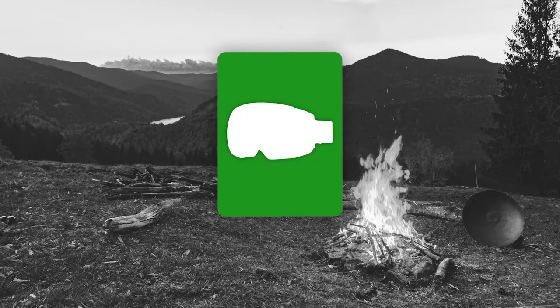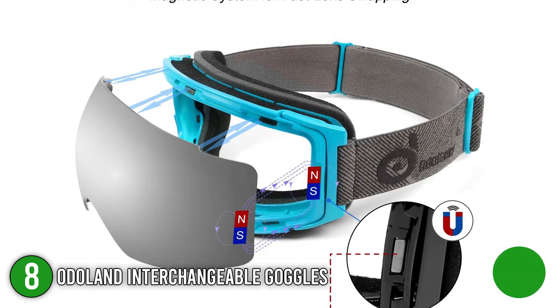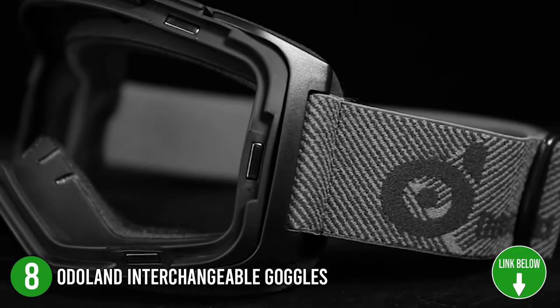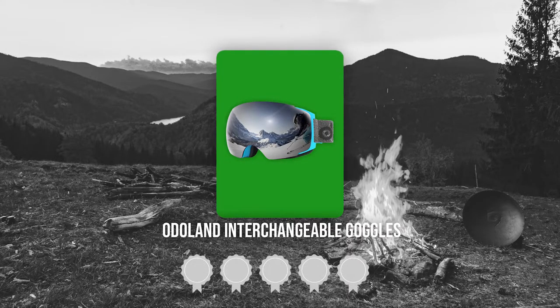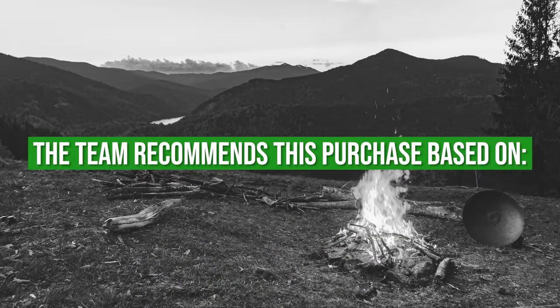The eighth best of Odaland on our list is the Odaland Interchangeable Goggles. The Odaland Interchangeable Goggles have an amazing magnetic detachable lens mechanism that makes replacing lenses a breeze. Out of the package, you will be getting one snowboard goggle and one bonus detachable lens. Trustedshoppingguide.com has awarded the Odaland Interchangeable Goggles a 4-badge rating.